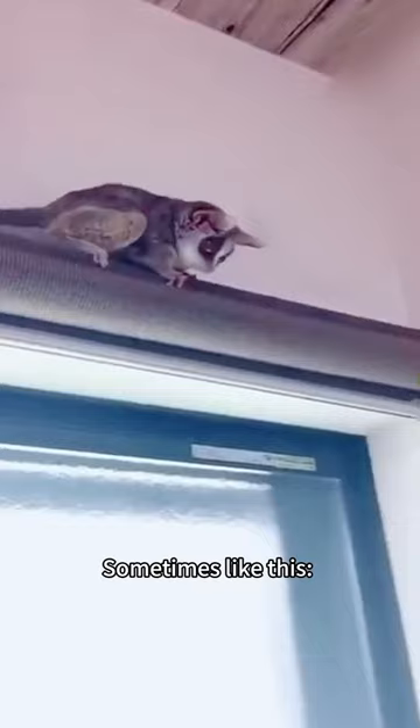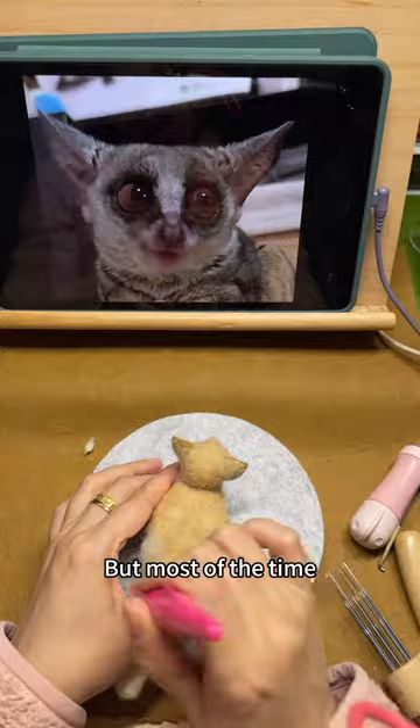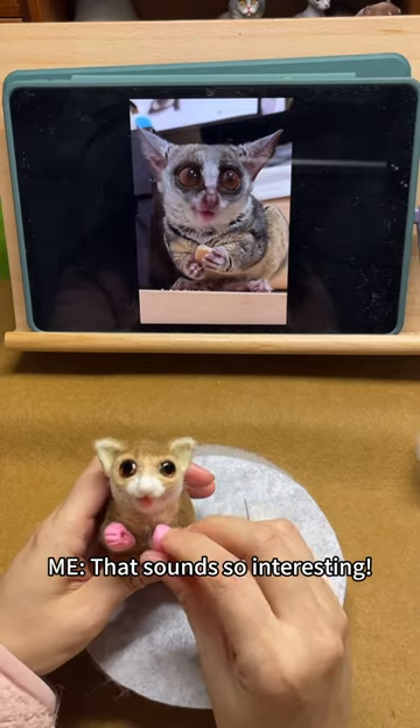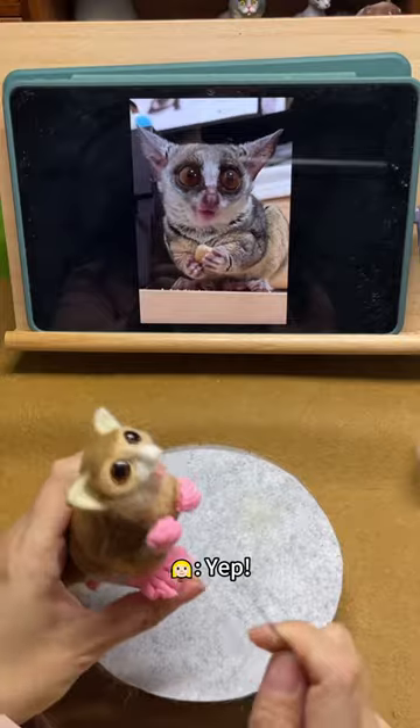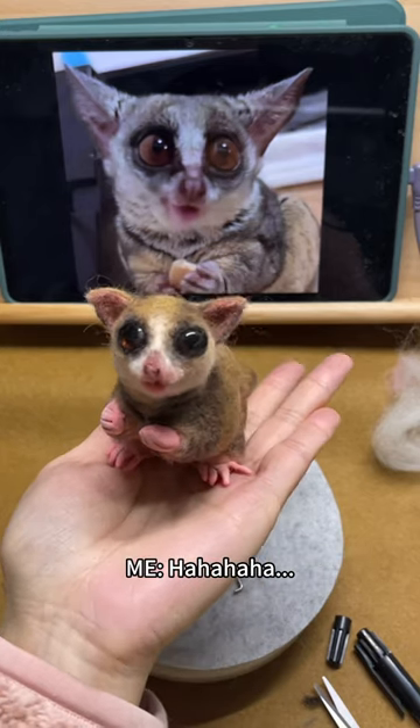Sometimes like this. Sometimes like this. But most of the time he sounds like a baby. I often feel like I have a child. That sounds so interesting. Yep! He also flies around the room, so sometimes I feel like I have a bird too. Ha ha ha ha.